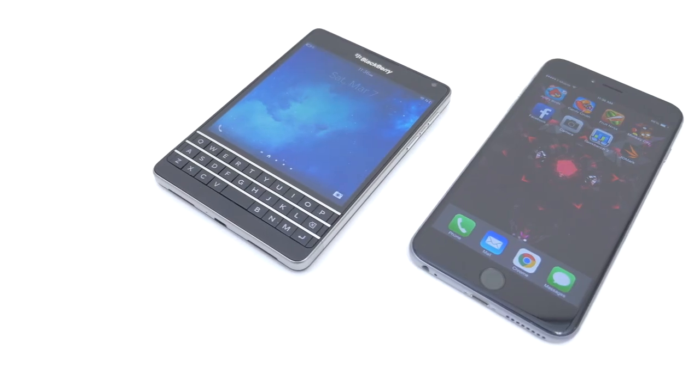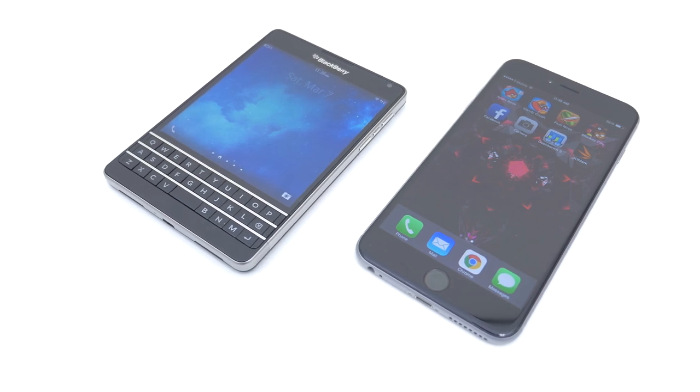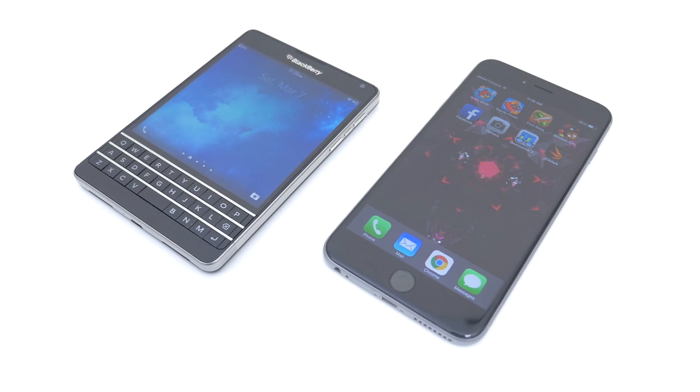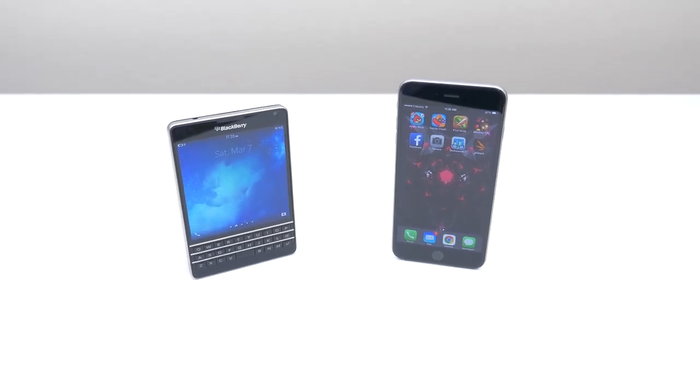So based on this video, I'm sure everyone knows already that the 6 Plus has a much better camera than the Passport. There's definitely no surprise there. With that being said, I'm pretty sure whoever buys a Passport in the first place doesn't buy it for its camera performance, but more for productive and business reasons.